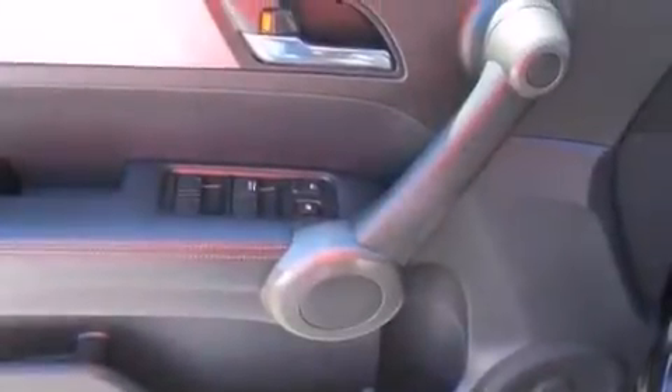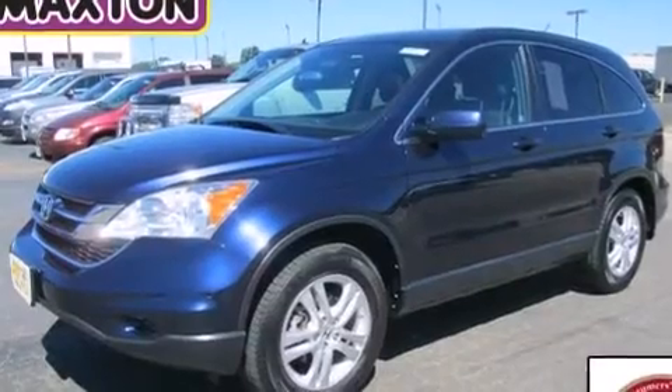Rear curtain airbags, rear seat child-proof door locks, full power accessories, and heated seats that can warm you up in seconds, keeping you and your passengers comfortable the whole trip.